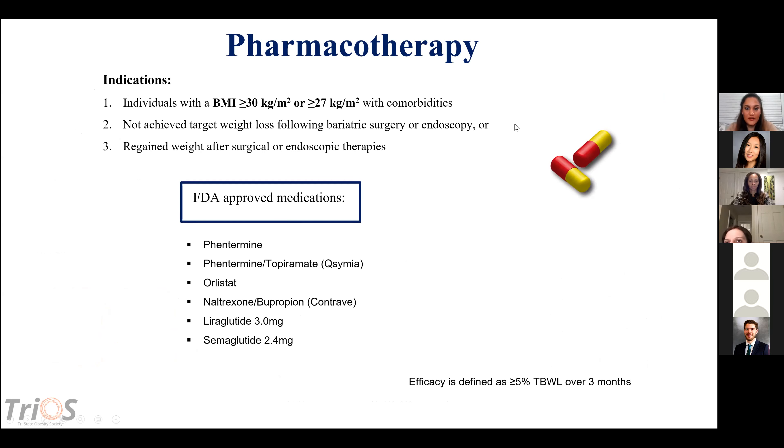When we talk about pharmacotherapy, you first have to evaluate whether patients qualify: BMI greater than 30, or greater than 27 with comorbidities such as hypertension, diabetes, or OSA. Also for patients who have not achieved target weight loss following bariatric surgery or endoscopy, or who have regained weight after those therapies. We have six FDA-approved medications: phentermine, Qsymia (phentermine and topiramate), orlistat, Contrave (naltrexone and bupropion), liraglutide 3 mg, and semaglutide 2.4 mg.